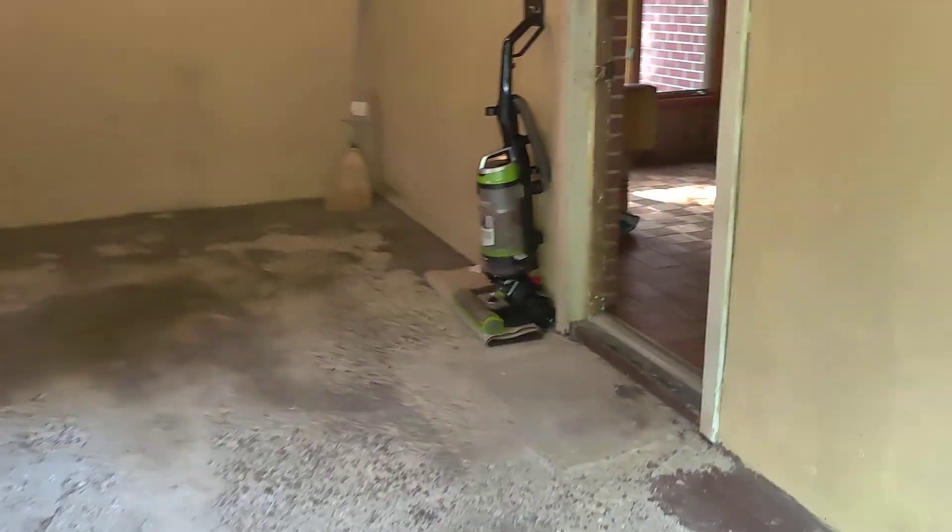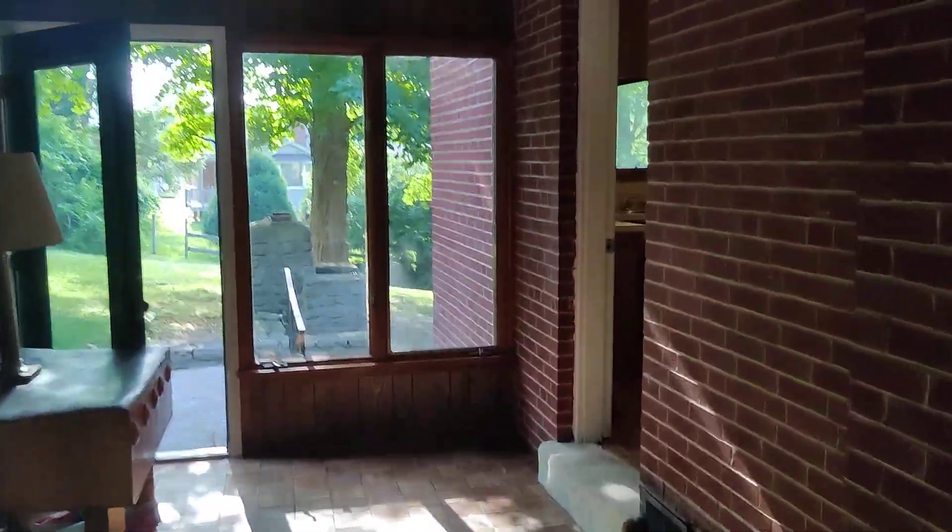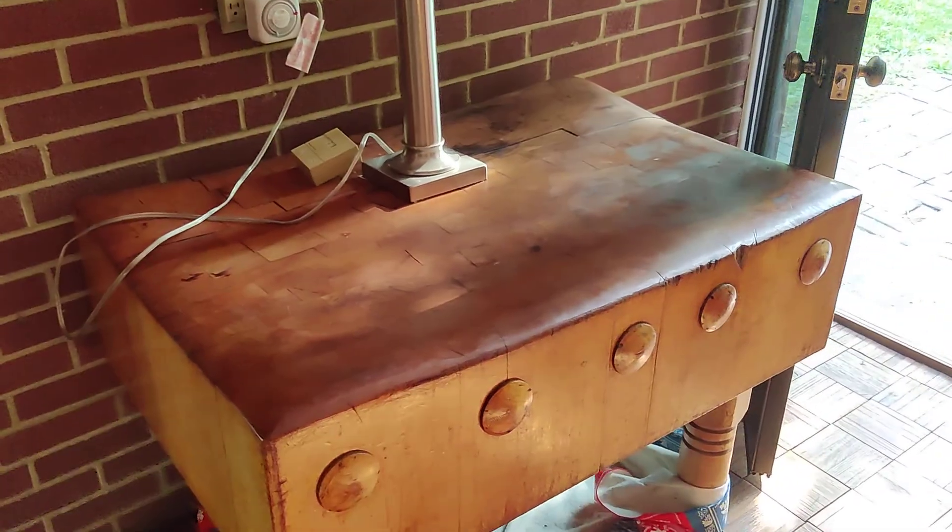It has two entrances but we're going to go through the garage because the garage is open. This is the entrance — I don't know how you want to call it, like a foyer. You could probably put a closet there and it has access to the backyard. There's some table here. From here we are getting into the kitchen.